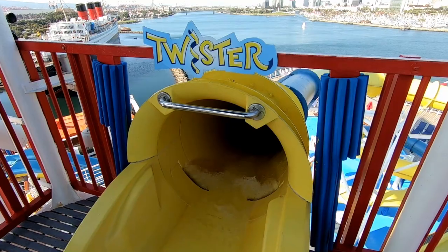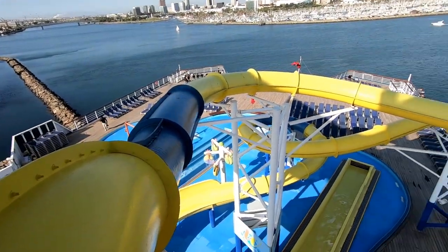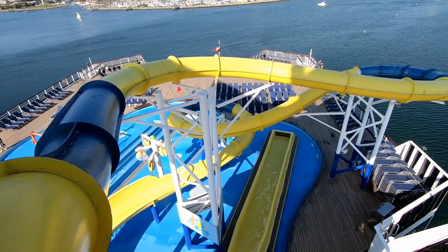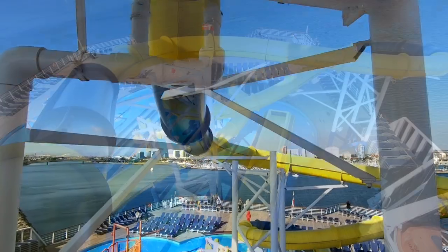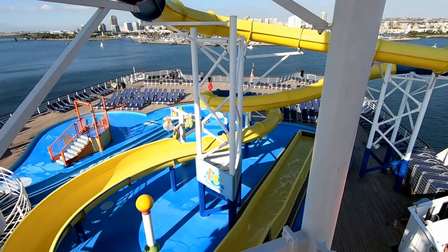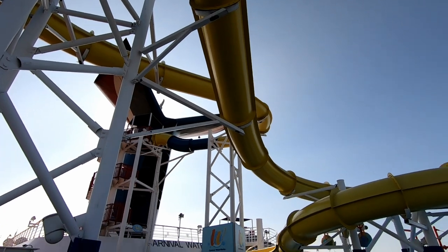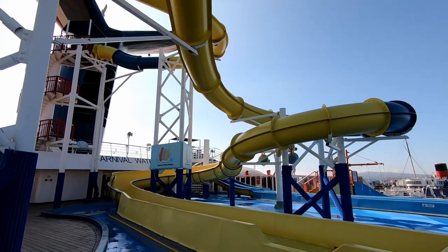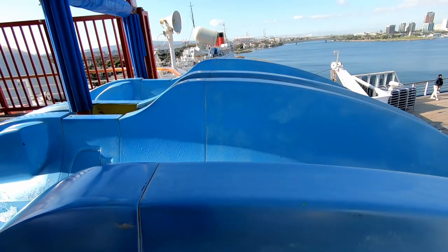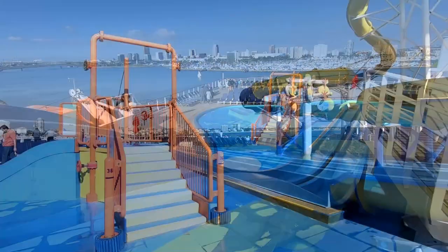Now we're going down one deck to deck number 12—remember there is no deck 13. This is aft of the ship, and we see the water slide, Twister, and Waterworks—some of the results of the 2016 renovation. Here's the 300-foot water slide. There's also a couple of sets of racing water slides: a larger one for bigger kids and a smaller one for little kids.